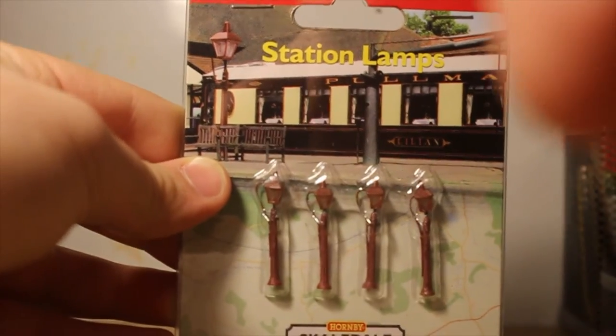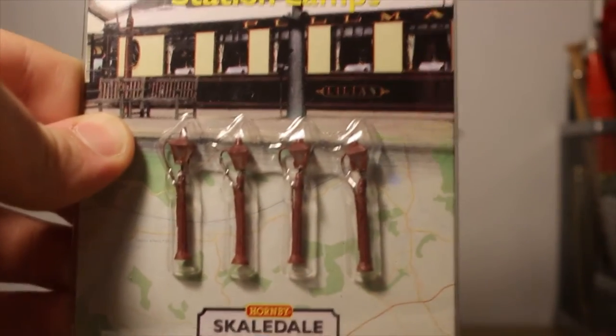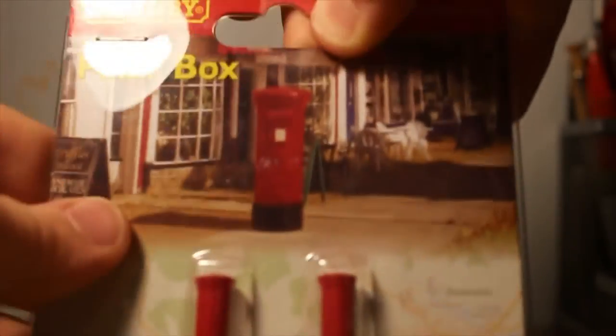And from my granny, I got some station lamps. There you go — quite small but very cute. There you go, with a nice little pub in the background — Lillian. And I also got some post boxes for Smyr Village, which I'll be building soon. Obviously this is from the Hornby Skeldal range.